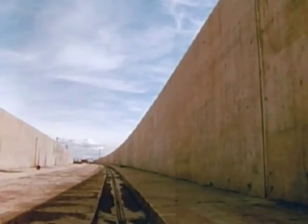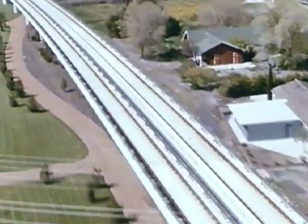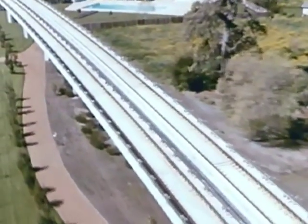What will the aerials really look like? Completed and landscaped like this. The four-and-one-half-mile test track between Concord and Walnut Creek.